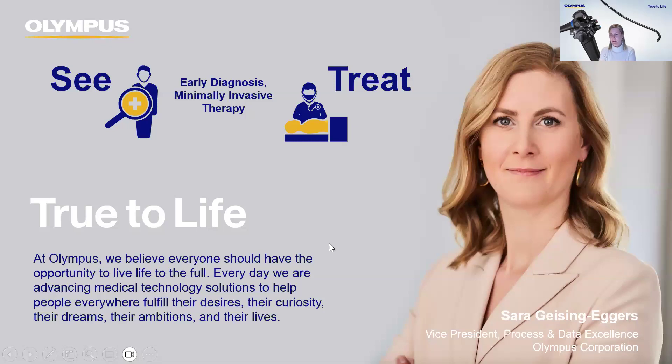My name is Sarah Geising-Eggers. I'm German. Currently I'm based out of Japan, so you actually reach me here at midnight, but it's my pleasure to present our use case to you. In my line function at Olympus, I'm working as a Vice President for Process and Data Excellence globally, working a lot with business process management, data management, and the governance around this.